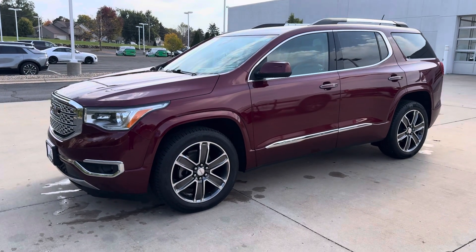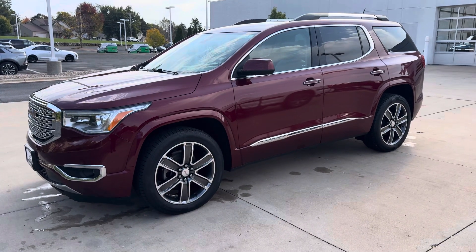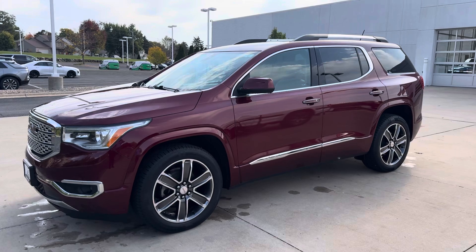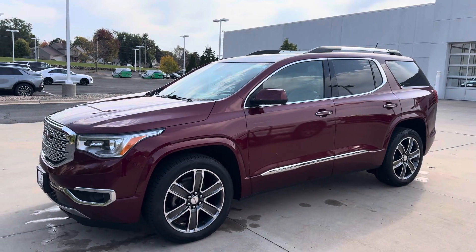Hey, how's it going? John Seymour at Brookstrom Chevrolet in Middleton. Here is a great one today — a 2017 GMC Acadia Denali all-wheel drive with 103,000 miles on it.